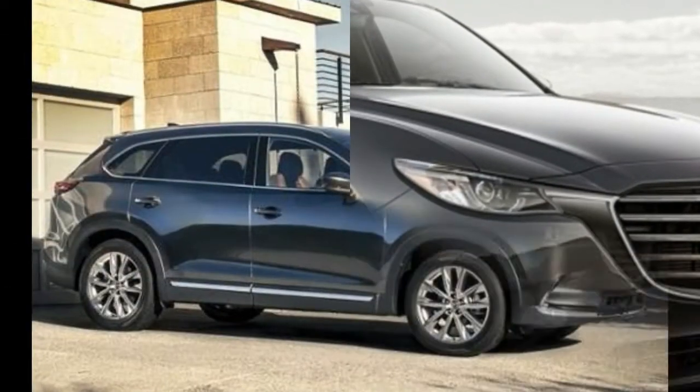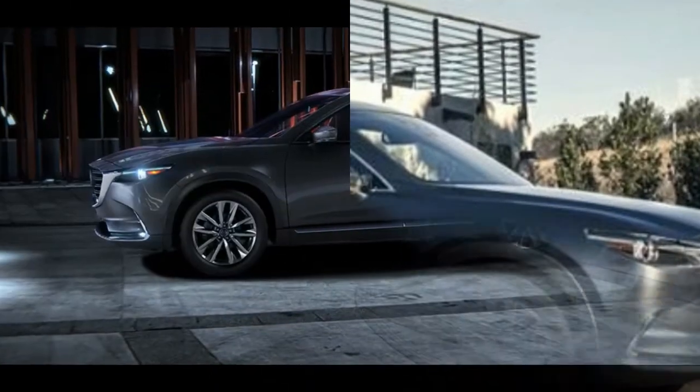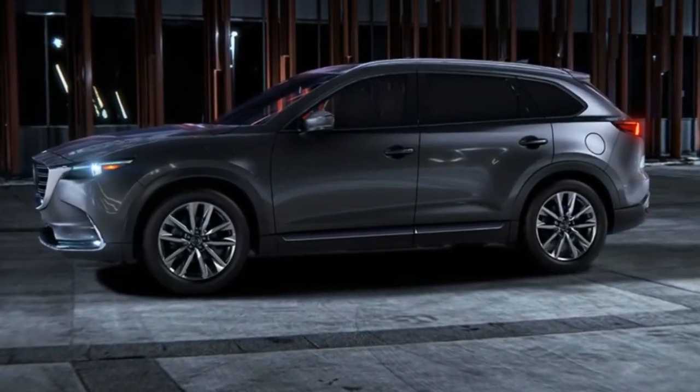Grand Touring models now feature heated second-row seats and a heated steering wheel. Lastly, a new color joins the palette: Soul Red Crystal.